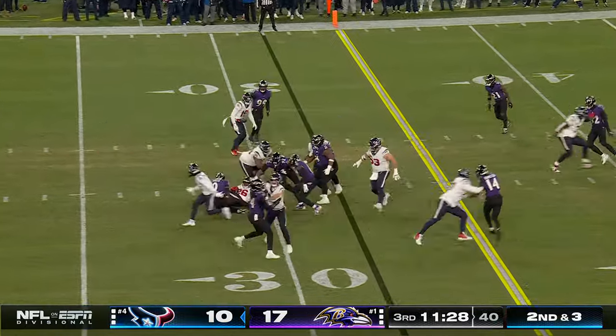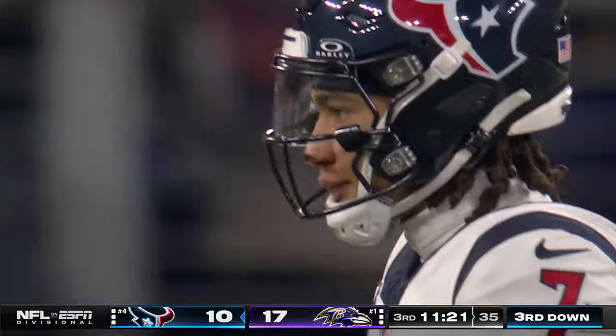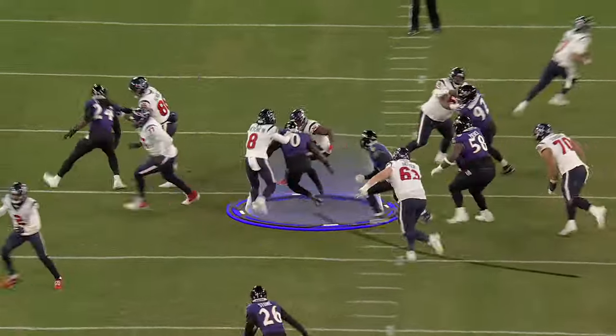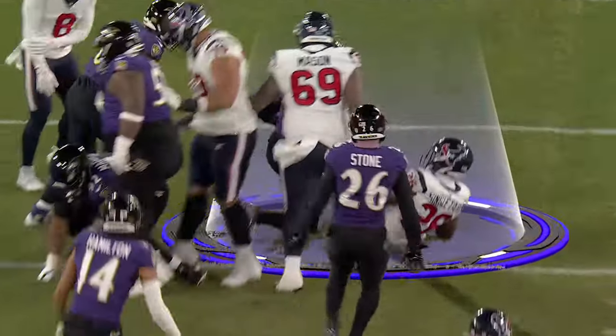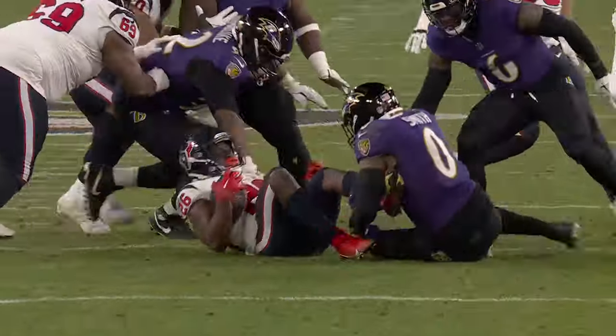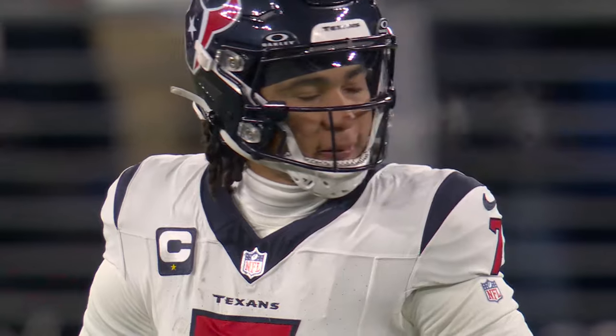Ground game has been non-existent. Roquan Smith got through to make that stop — a loss of three. Roquan Smith much in this ball game. But these linebackers — both Roquan Smith and Patrick Queen — they're as good as there is in all of football. He hits it coming downhill, and Devin Singletary has nowhere to go, averaging under a yard per carry.